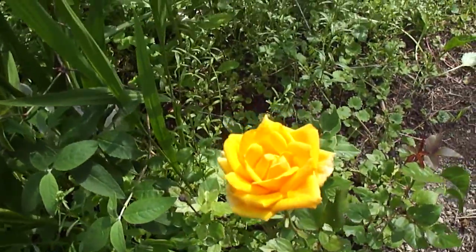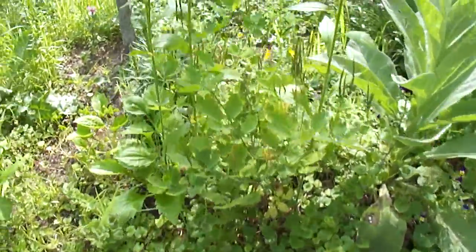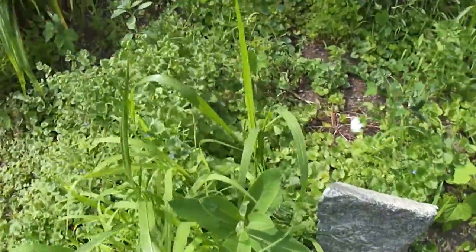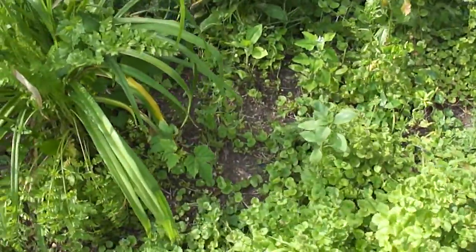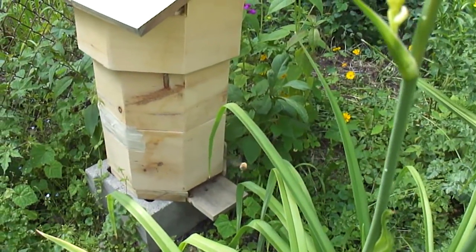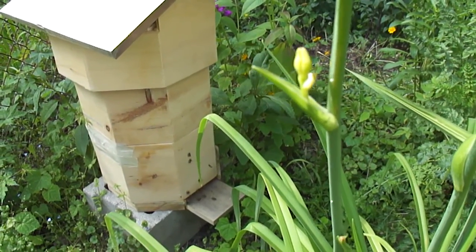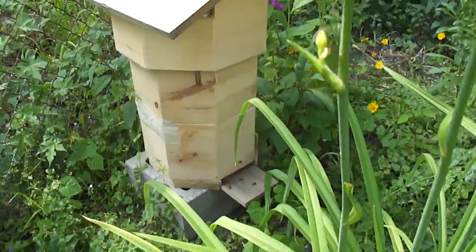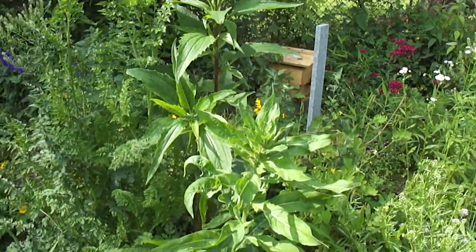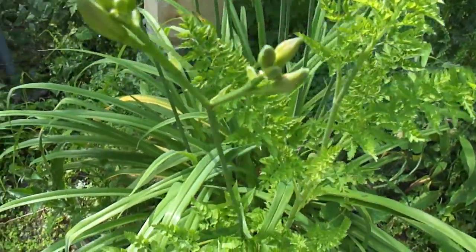First yellow rose, there's little plants here and there. There's my best beehive — tons and tons of bees coming in and out. And we got different coneflowers.